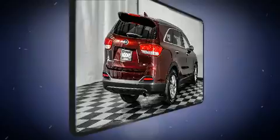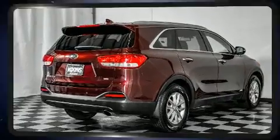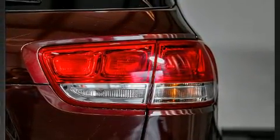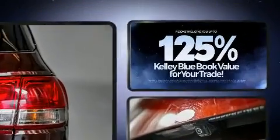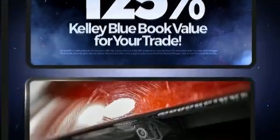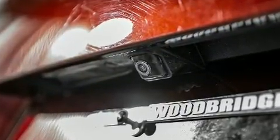Kia infused the interior with top-shelf amenities such as delay off headlights, one-touch window functionality, a trip computer, and remote keyless entry. A premium sound drive six speakers system provides you and your passengers a sensational audio experience.